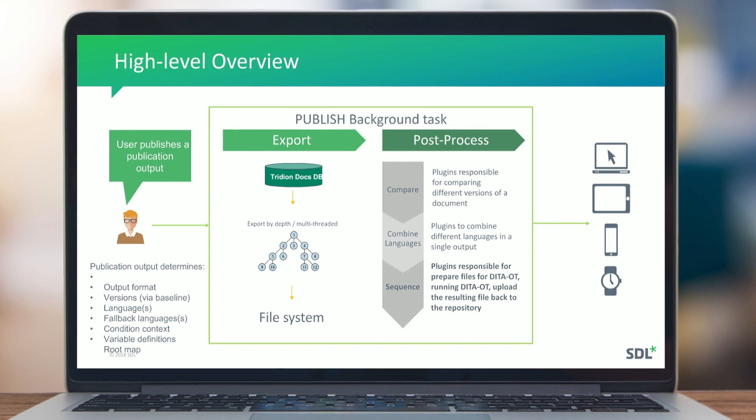In the post-process stage there are several plugin types. The most-used are sequence plugins — published post-process plugins — where one plugin does one specific task. A sequence of plugins accomplishes what the old scripting did, making it easier to add custom plugins without navigating an entire script. Plugins are responsible for preparing files, running DITA OT, or uploading resulting files back to the repository.